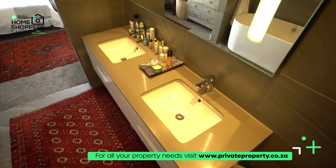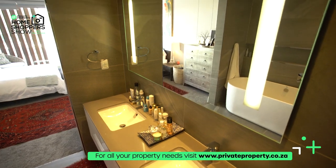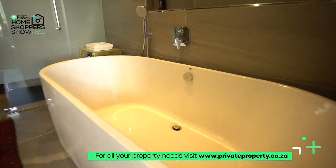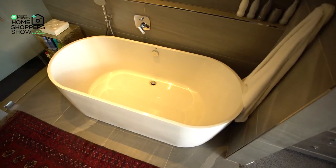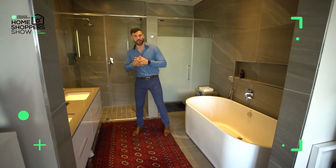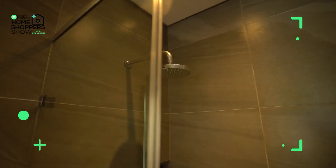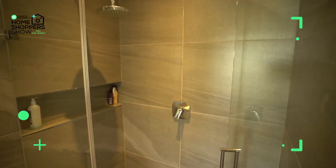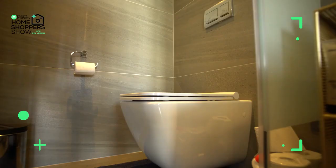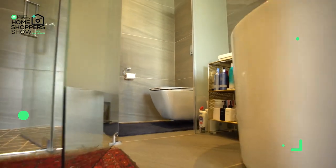We've got double vanities with under-counter storage, stunning faucets, and this freestanding bathtub right here. All the adornments are built into the wall, with a little recess for soaps to make this space feel like your home. Behind me is another walk-in shower clad in normal glass, and then frosted glass behind which is the toilet area, affording you a little bit more privacy.